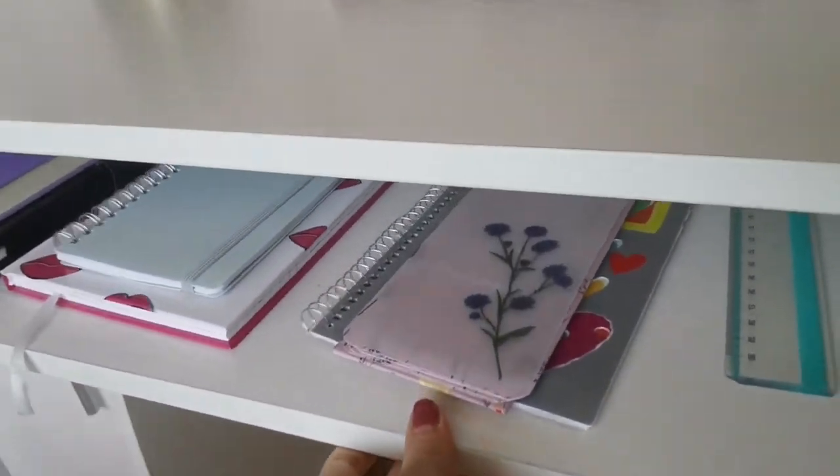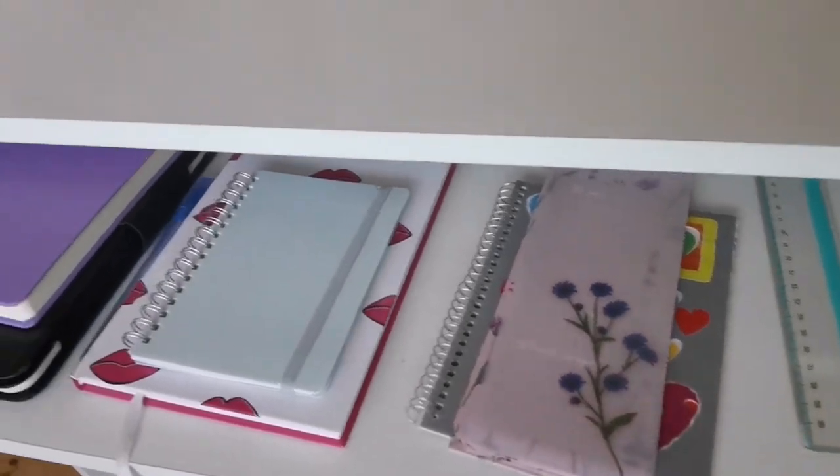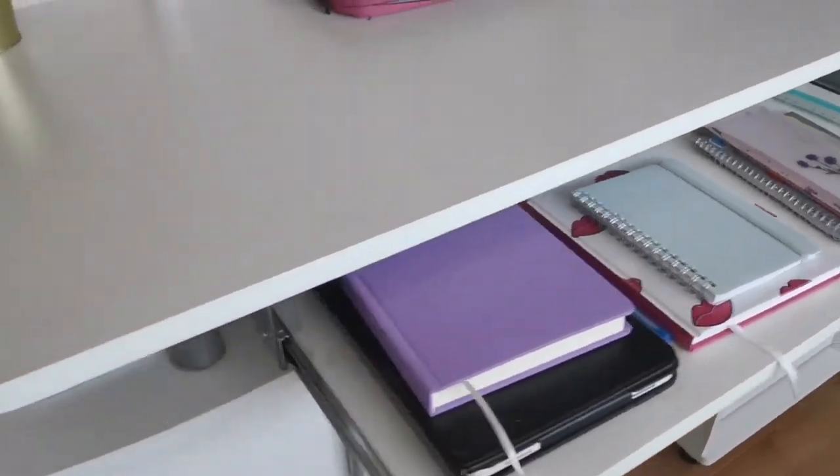Underneath my desk, I have some space to store notebooks, reading books from the library, and just some random stuff.